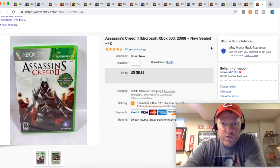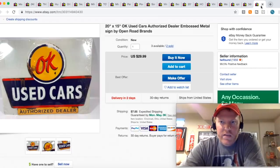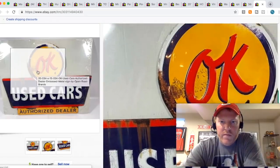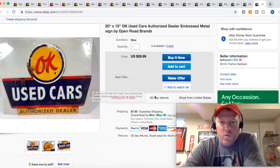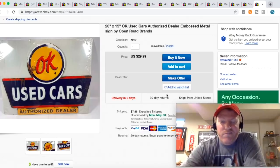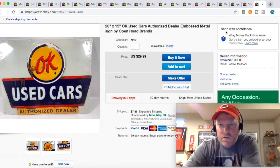Here's another Assassin's Creed 2 game, and I think I'm finally sold out of these things. Got them retail arbitrage for a buck or two each, sold one for $8.99 free shipping. These OK Used Cars signs are reproductions — they even had them distressed to make them look old. I'm into each of these for like $8-$10 retail arbitrage, and I took a best offer of $20 plus shipping.